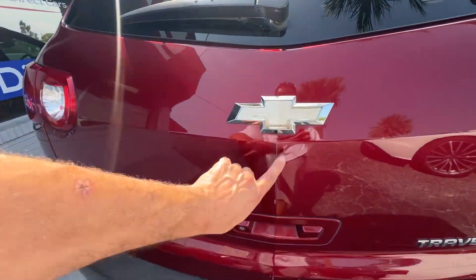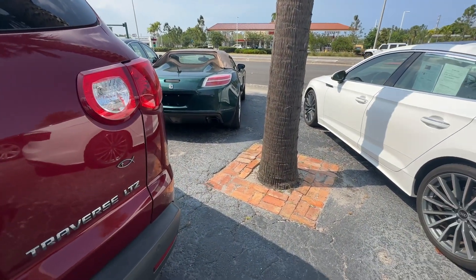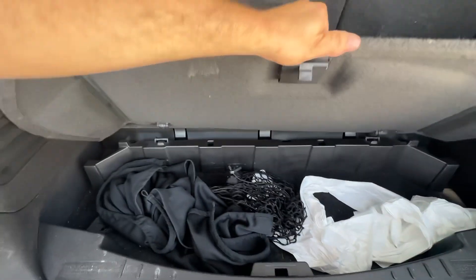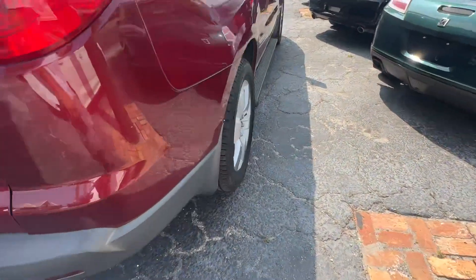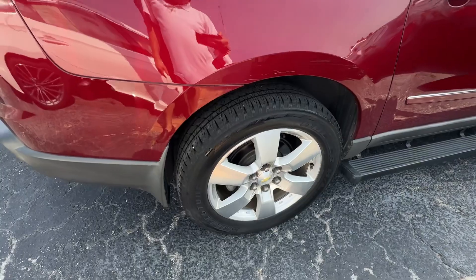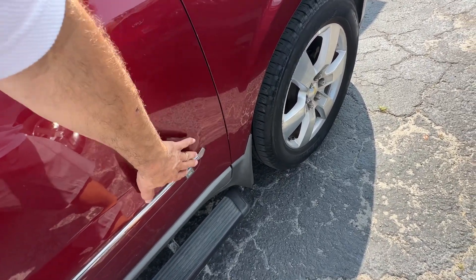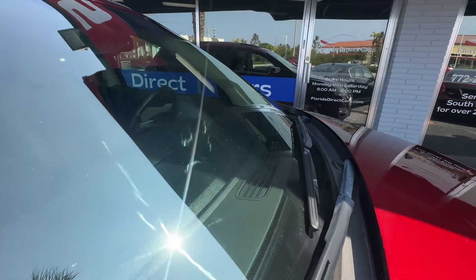Tail lights look real good, little scuff here. Passenger side looks equally as nice — little scuff here as well. Looks like the adhesive kind of failed right there; we might be able to get that reattached. Passenger side fender looks good — no chips, no stars, no bursts, no cracks in the glass.